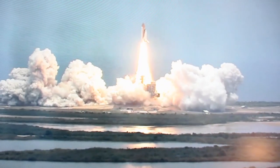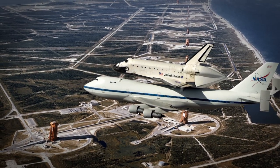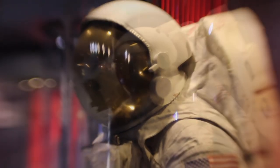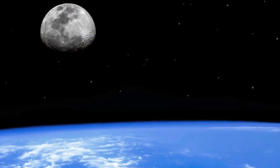We retired the space shuttle this past year after 30 years of excellent service to our nation, and its time had come. It had been a fantastic program. It had done amazing things. But now NASA is ready to really take the next step, which is a more continued presence in outer space beyond low Earth orbit.